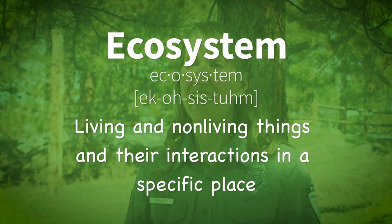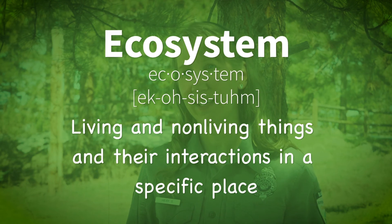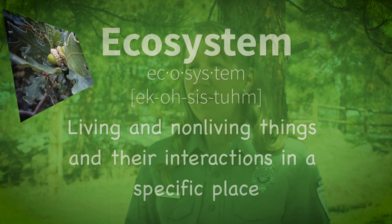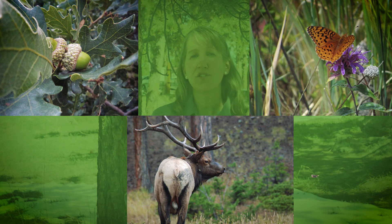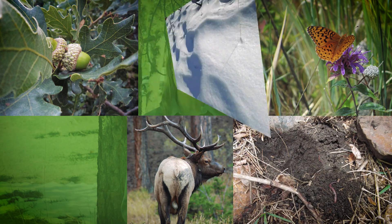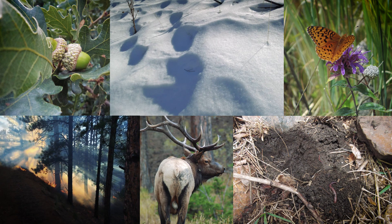Before we get started learning about decomposers, let's go over what an ecosystem is. An ecosystem is made up of living and non-living things and their interactions in a specific place. Living things might be things such as plants, animals, insects, and fungus, and the non-living things include soil, snow, dirt, and fire. Ecosystems can be large like the vast great plains or small like a rotting log, or anything in between.